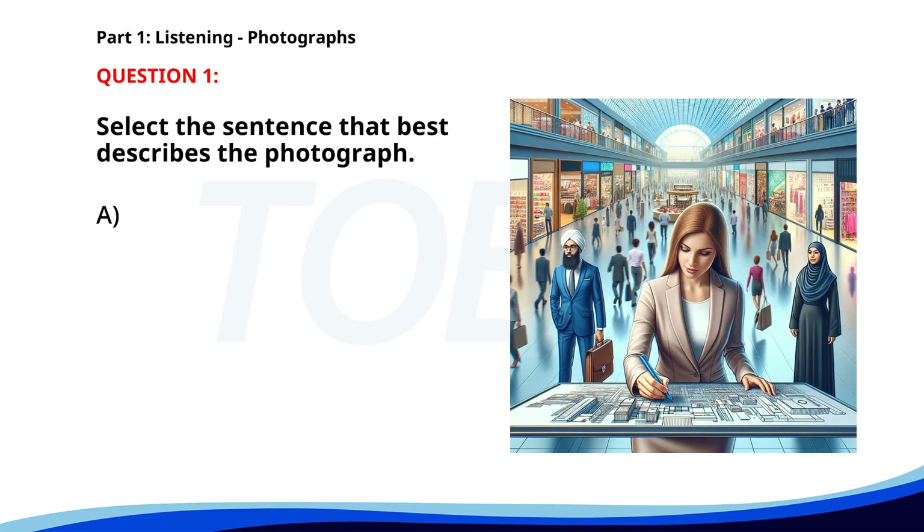Number one. A. A group of students is studying in a library. B. A barista is serving drinks to customers. C. A woman is drawing on a blueprint in a shopping mall. D. People are boarding a flight at an airport. The correct answer is C: A woman is drawing on a blueprint in a shopping mall.